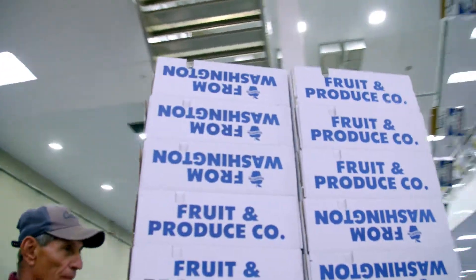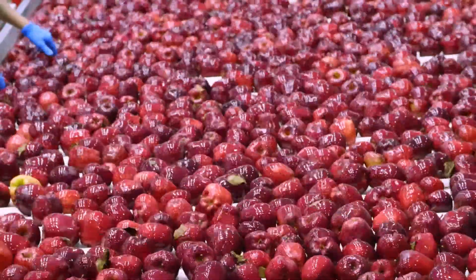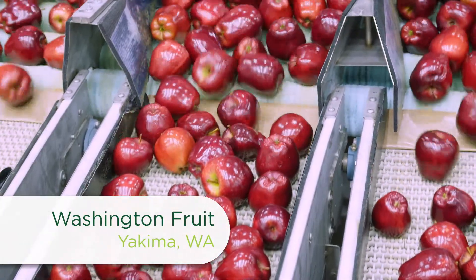When it comes to packing, storing, and delivering apples, the apple industry has come a long way. I visited Jacob Whiteside at Washington Fruit to see how some amazing new equipment is improving the industry for safety and efficiency.